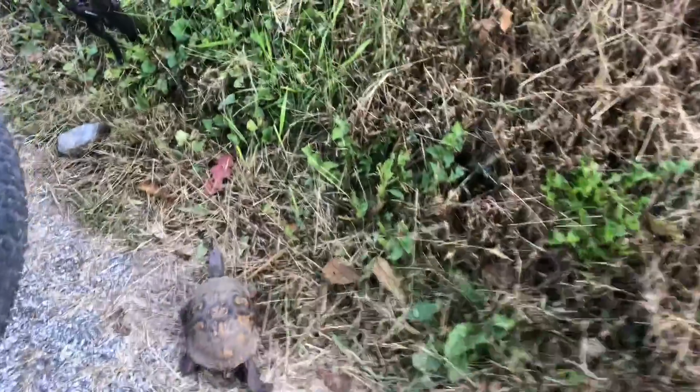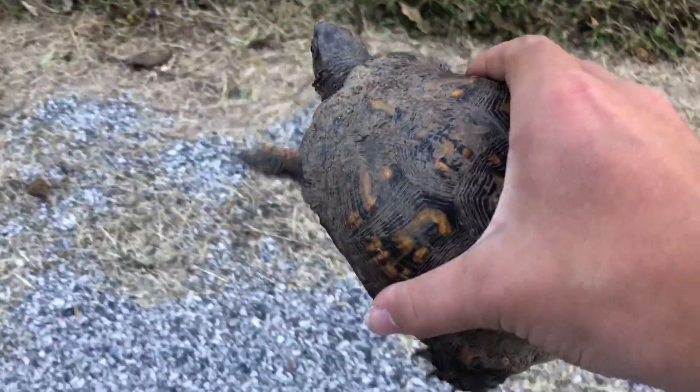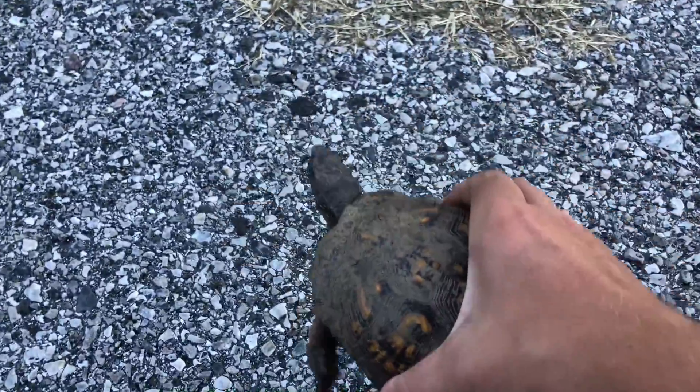You guys will never believe what I just found here. Found this guy — this little turtle. I believe he's a box turtle, and I caught him for you guys.